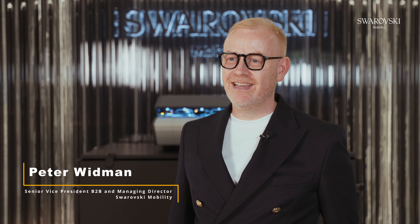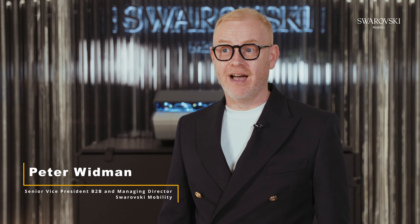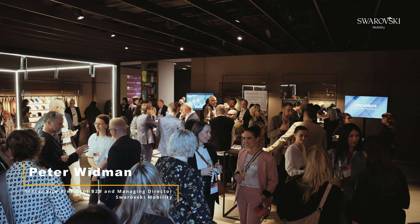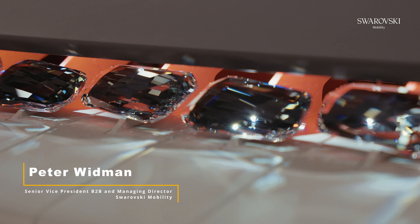Hi, very happy to be here. So Swarovski Mobility is our automotive arm. You might know Swarovski from the high street — jewelry, but also from our B2B business. Swarovski is working 130 years in the luxury field, and Swarovski Mobility is actually the business unit that is dedicated to automotive.